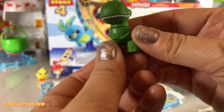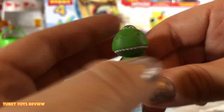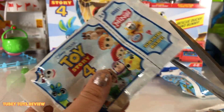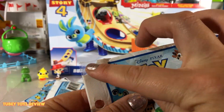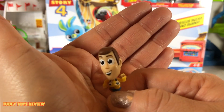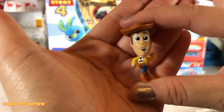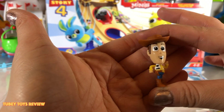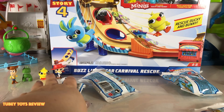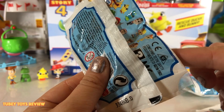Here we have letter I and we have Rex! Rex's head can move around — how cool is he? I'm so happy to have you, Rex. Remember guys, we are looking for Forky. Here is letter H — I love the packaging, it looks like a ticket to a carnival. And there he is: Woody with his vinyl hat! You can find all these figures in one deluxe set besides Forky, but it's around $29.99 — really pricey.